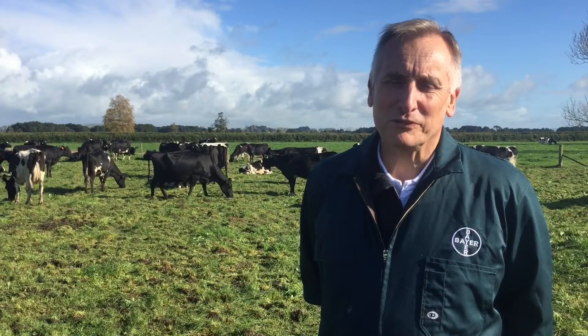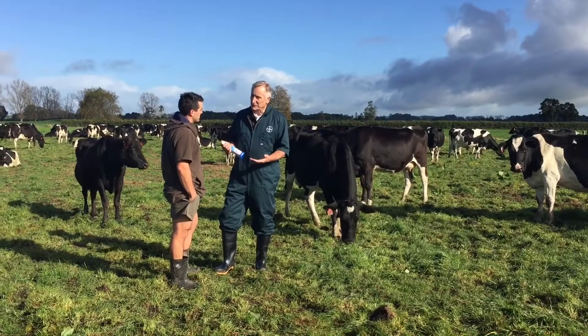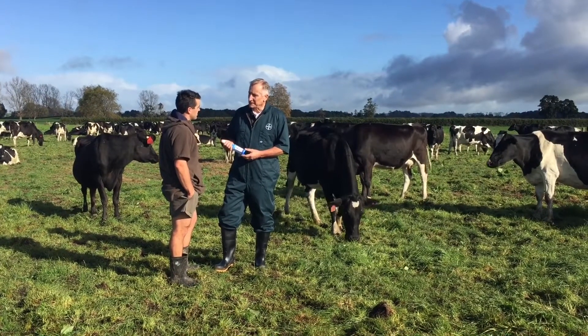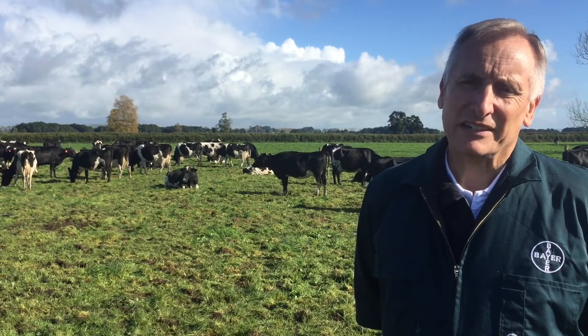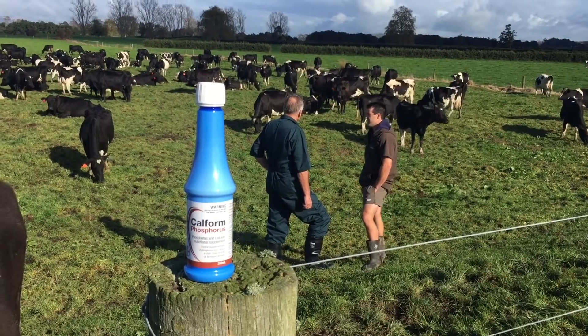Hi, I'm Dr. Peter Palford. I'm a veterinarian and I work at Bayer Animal Health. The topic we're talking about is phosphorus in dairy cows and the product we'll be talking about is Calform Phosphorus.